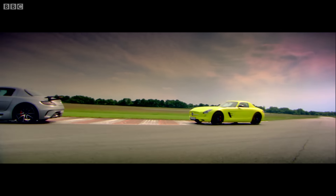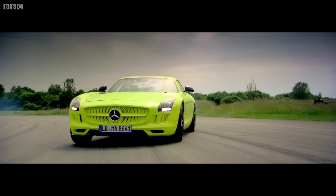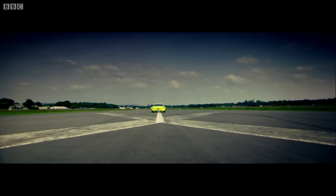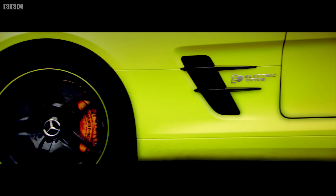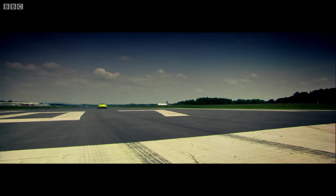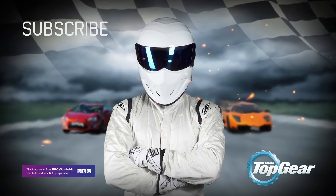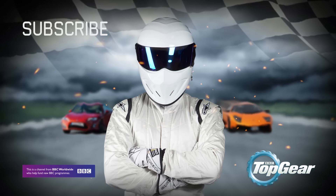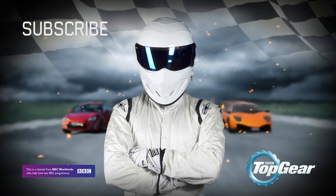You put it in Sport Plus mode and put your foot down. Holy moly! That is 100 miles an hour. 120. 130. 140. This is mind-boggling. Listen!